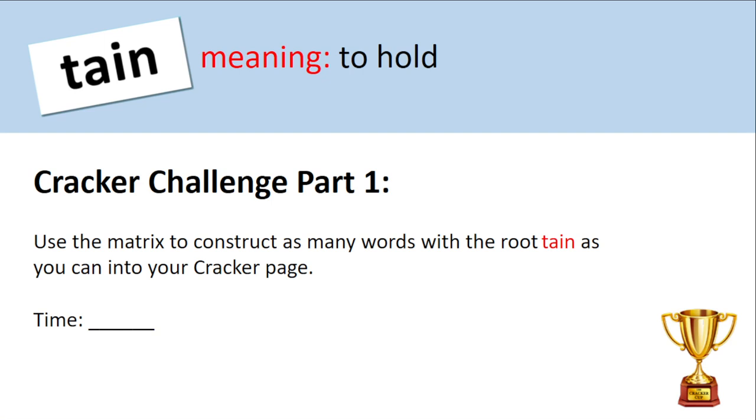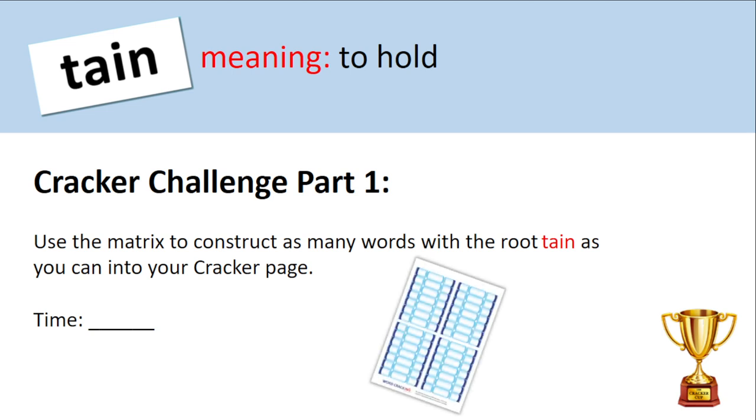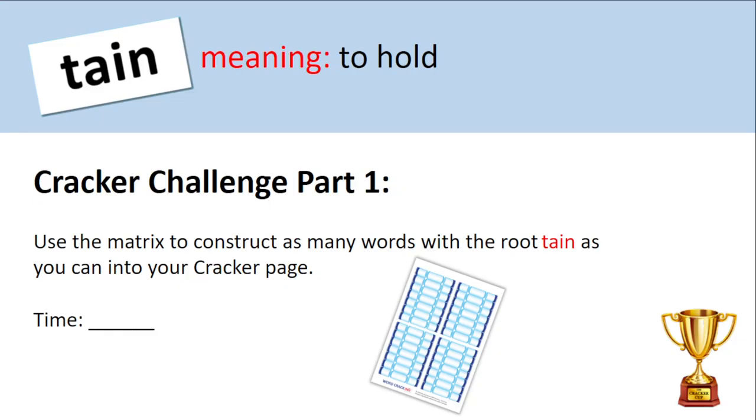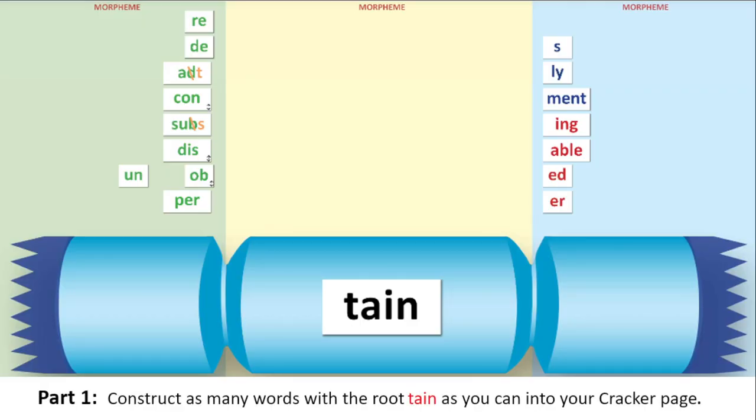The bit you've been waiting for — Cracker Challenge Part One. Teachers, like normal, you're going to decide how long your students have to write as many words as they can that contain our new root, tain. Also, teacher, it's your job to decide whether your students can look at the matrix for tain whilst they do it. Make sure that your cracker recording sheet is ready. Your job is to write or construct as many words as you can with the root tain. Teacher, start the timer when you are ready.